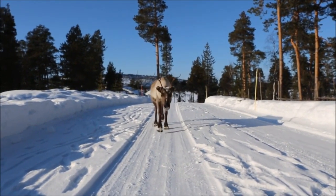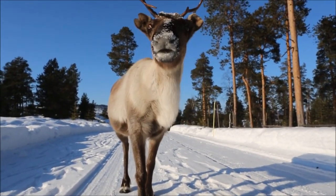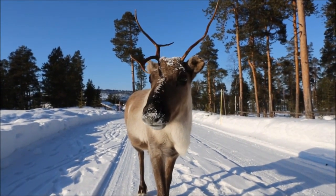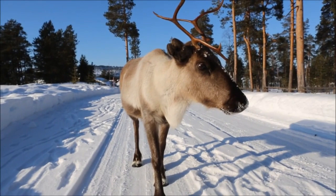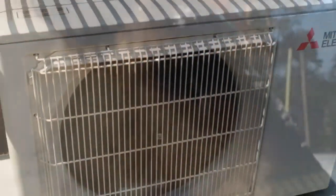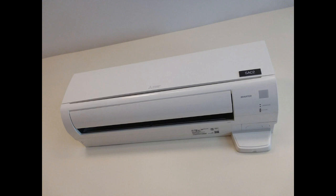Hey friends, happy summer. Paul here. If you're shopping for an AC this summer and you've typically used a window air conditioner, it's time to start considering a ductless mini split system. Because if you're going to shell out on the order of $300 to $500 on a decent 6,000 to 12,000 BTU window AC unit, for about $1,000 you can get into a 9,000 BTU mini ductless split system.